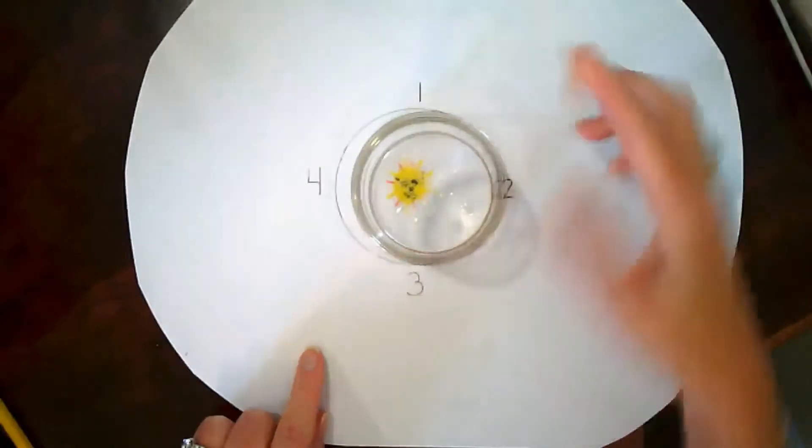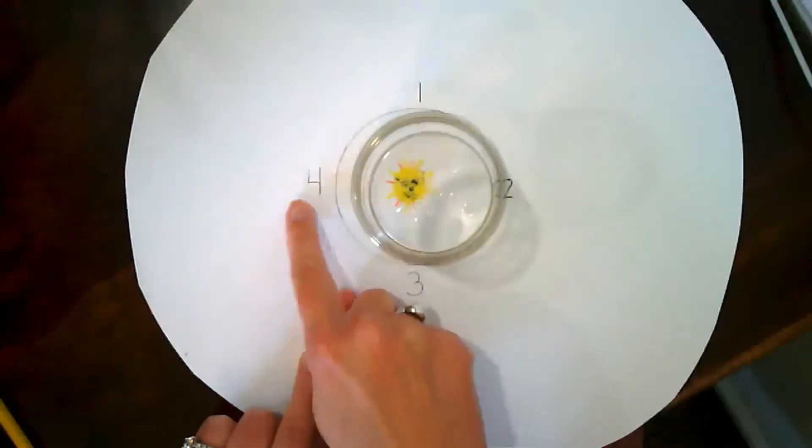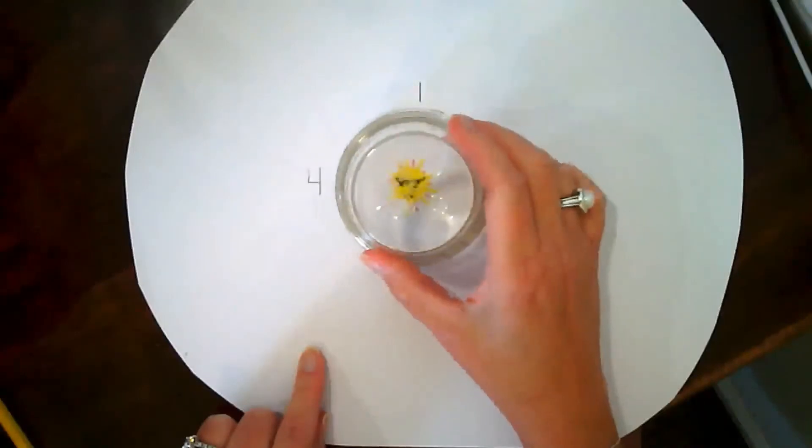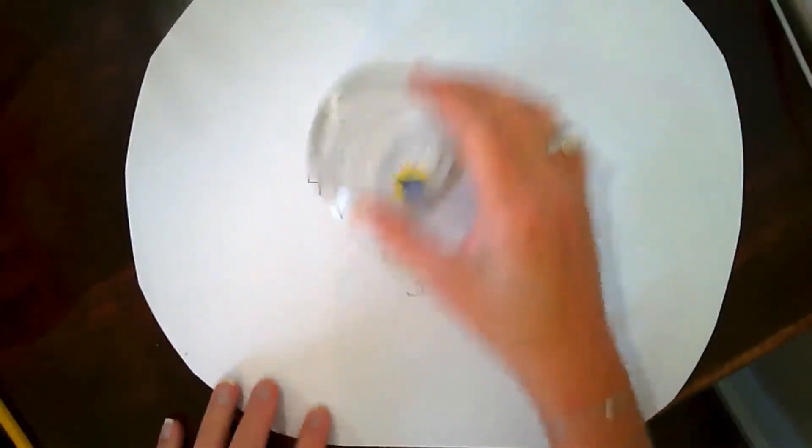Then I'm going to lift up the cup — starting at position one, then two, three, and four — and we're going to see what happens to the planet when we lose either the gravity or the inertia. Here goes the first one.